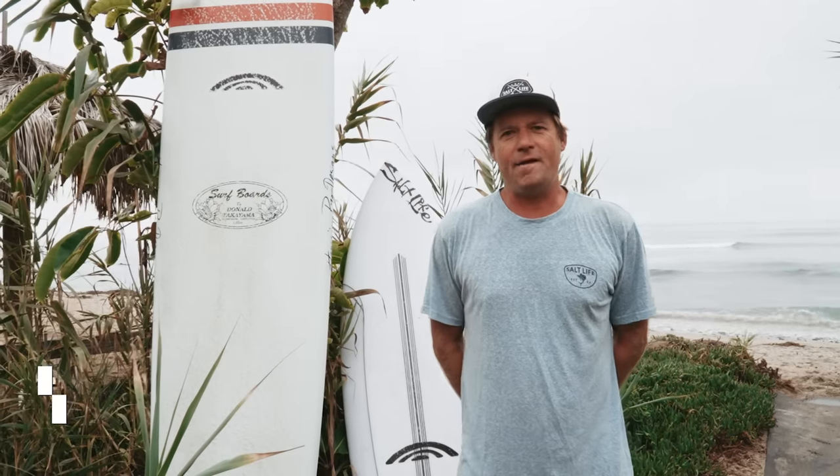Hi, I'm Colin McPhillips, Salt Life team member. I'm down here at one of my favorite beaches, San Onofre, in Southern California, and I'm here to help level up your surfing.